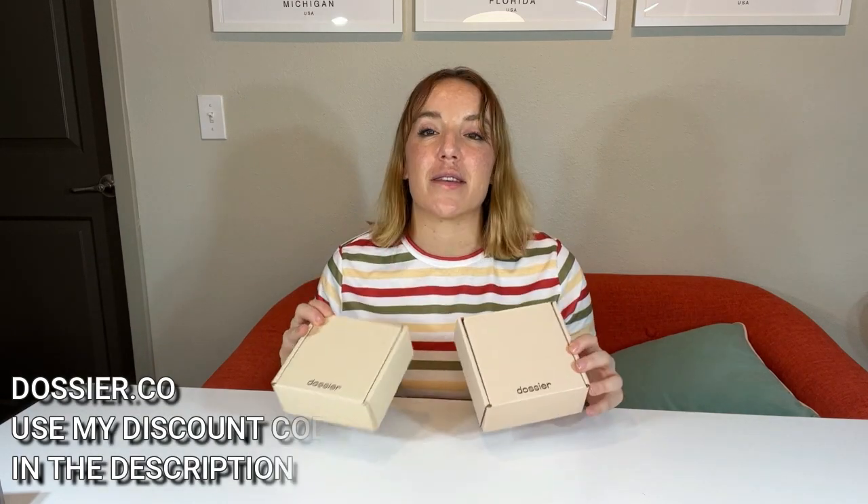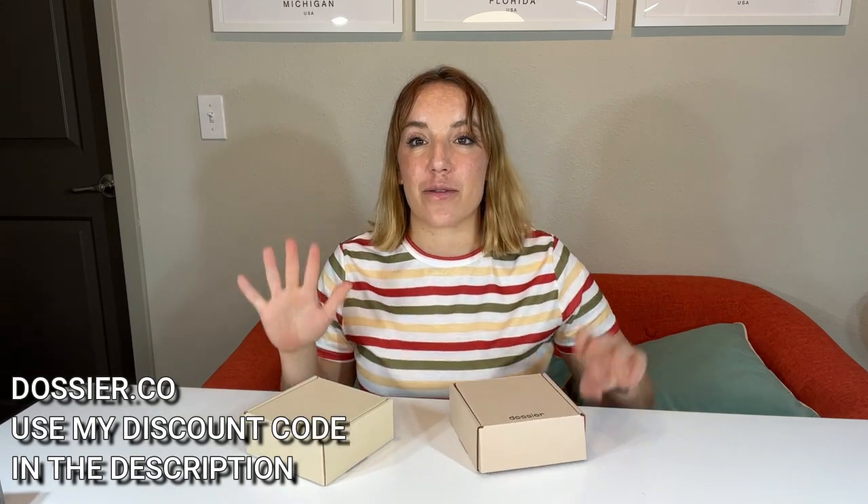Hey shoppers, it's Amy. You guys have been asking for it, so here it is — my summer picks from Dossier. If you don't know, now you know: Dossier is the go-to place for the best deals on fragrances.